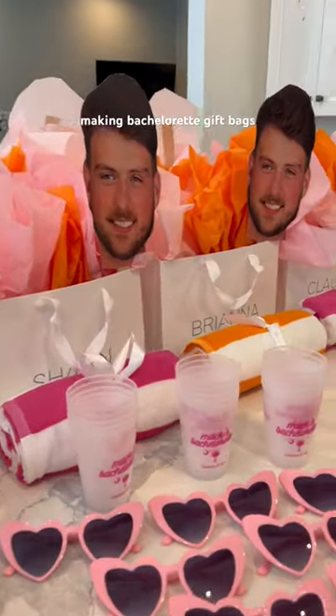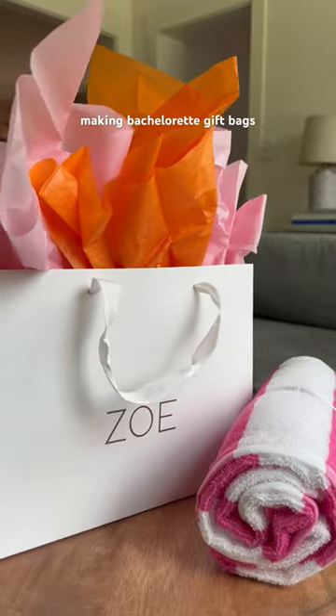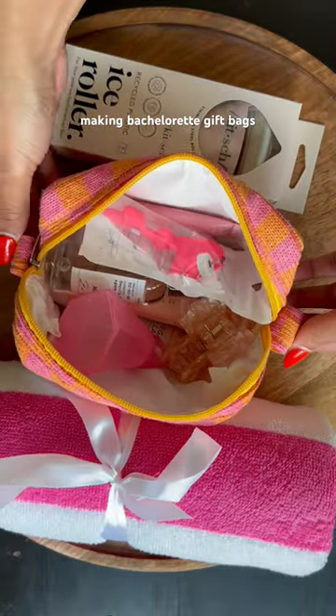Making my bachelorette gift bags with things people actually wanted, part one. I decided to go with personalized gift bags rather than a typical tote bag or beach bag. Following the pink and orange theme, I got these cute little bags on Amazon.